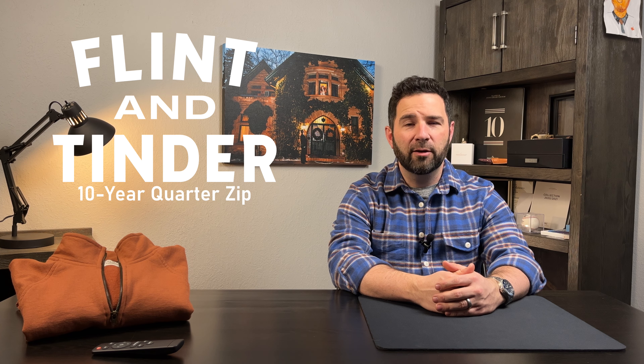What's going on everybody? This is Patrick from Rocky Mountain Style. Today I want to tell you a little bit about the Flint and Tinder 10-year quarter zip pullover from Huckberry, so stick around.